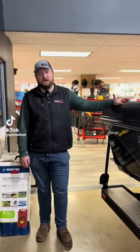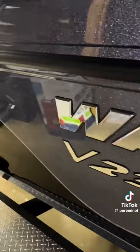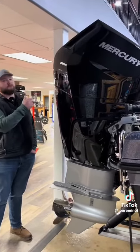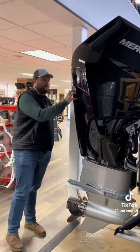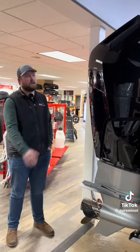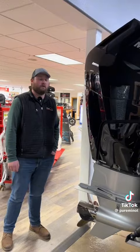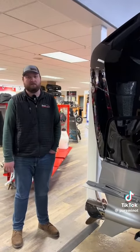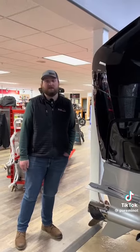Looking for the biggest, deepest, best riding fiberglass boat on the market? Look no further than the Warrior V238. This has the 400 V10 — a new motor from Mercury. This boat is rated all the way up to a 450 race motor, but this 400 V10 has been getting awesome reviews and it is absolutely massive.